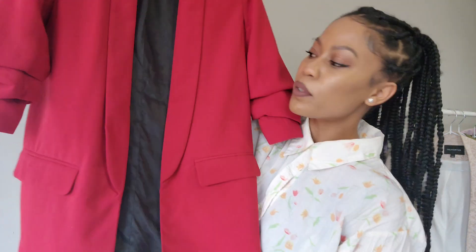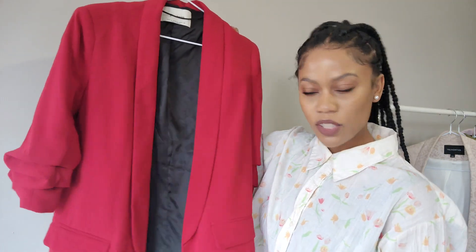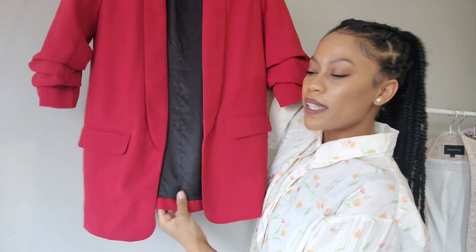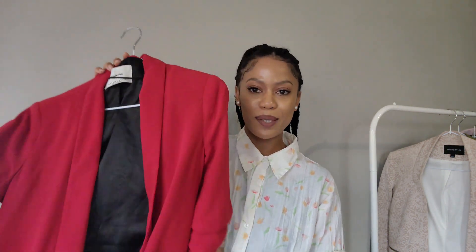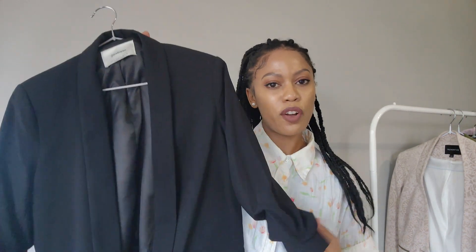The next blazer I have is one I bought at Jam — if you're from South Africa you'd know Jam is a clothing store where you can buy items that used to be in other stores. This one was about 270 rand, and I absolutely love going to Jam because you find some gems there for very inexpensive. It has scrunched-up arms and it covers the behind very nicely. It has a beautiful pinkish-reddish color and looks great with dark blue or black skinny jeans. This is one of my go-to blazers — if I don't know what to wear, I put this on and I look put together instantly. One of my favorites.